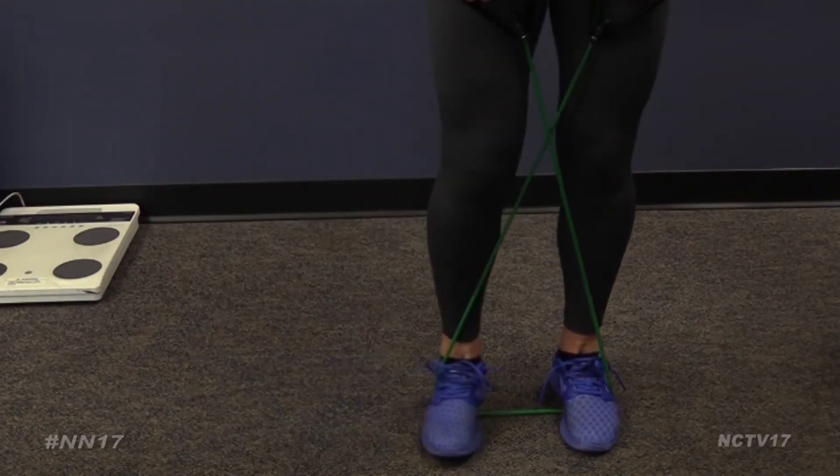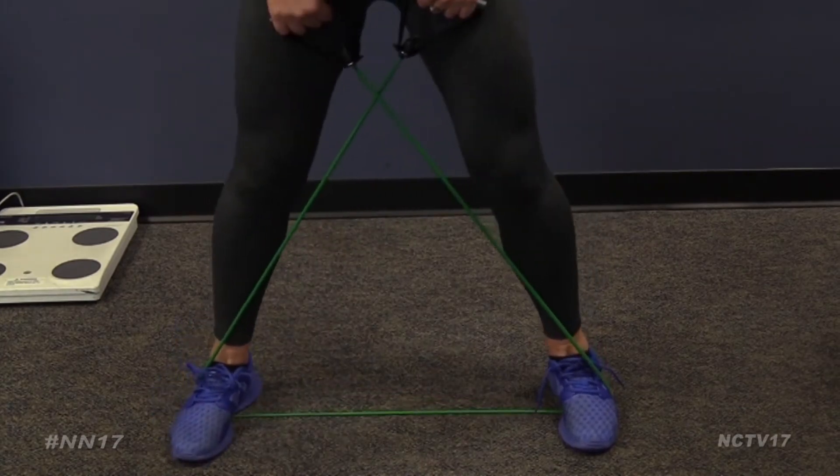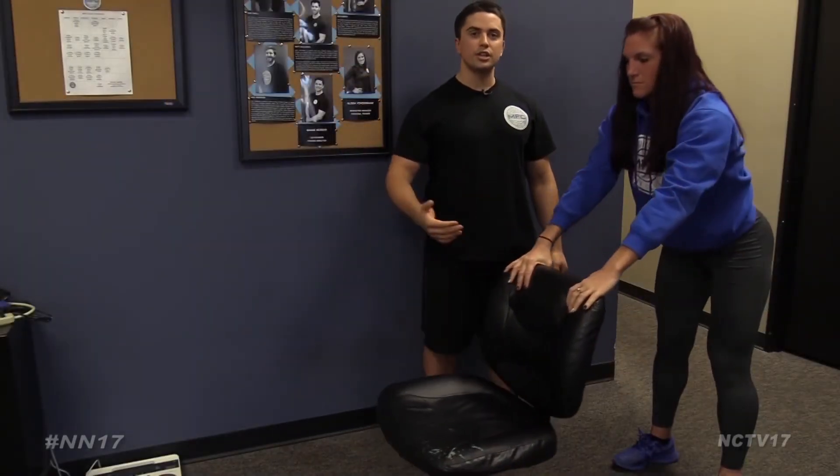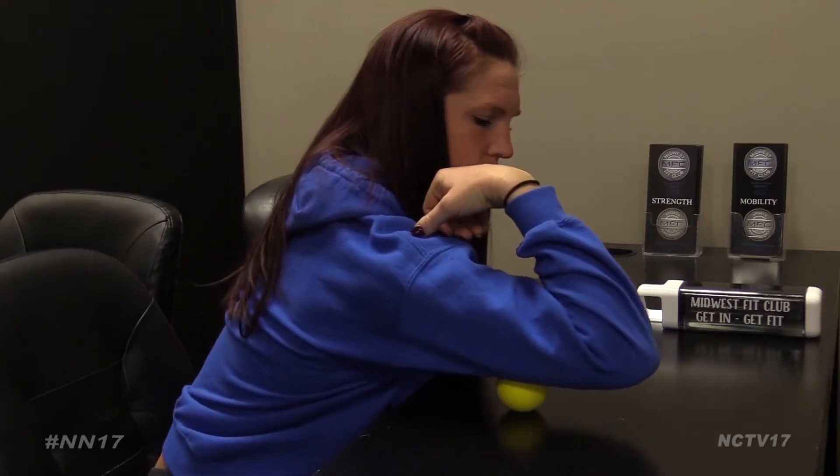Compound movements make for a quick in-office exercise routine that won't even make you sweat. Herman says to get started, use the wall, your office chair, or if you have them, a lacrosse ball or resistance band to activate multiple muscles in the body.